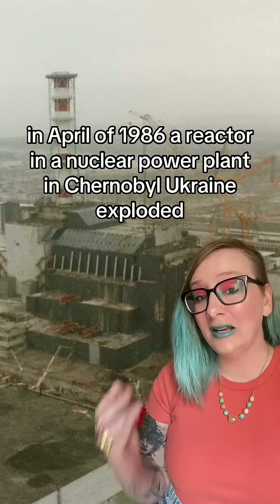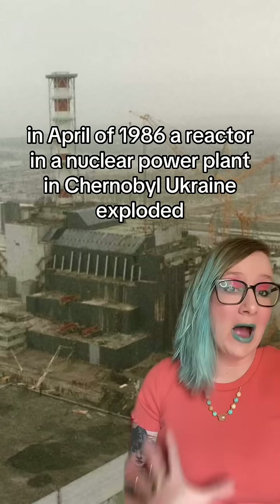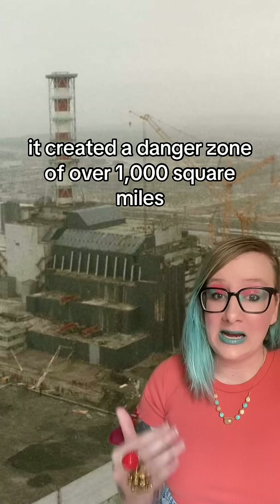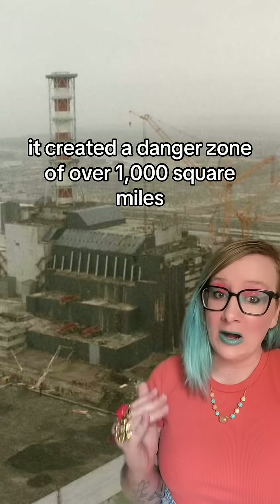In April of 1986, a reactor at a nuclear power plant in Chernobyl, Ukraine exploded. It created a danger zone of over a thousand square miles.